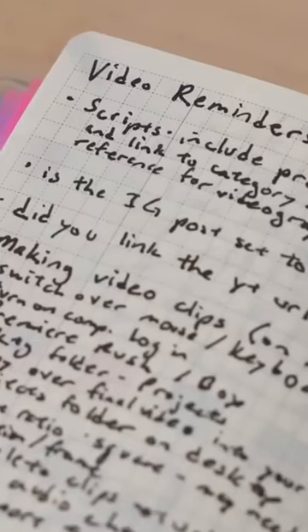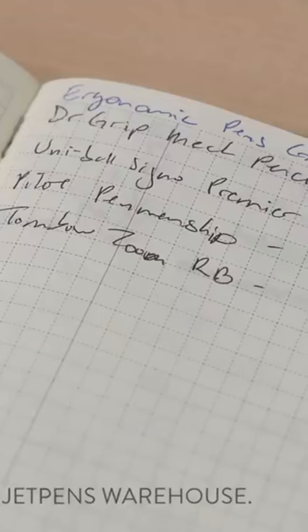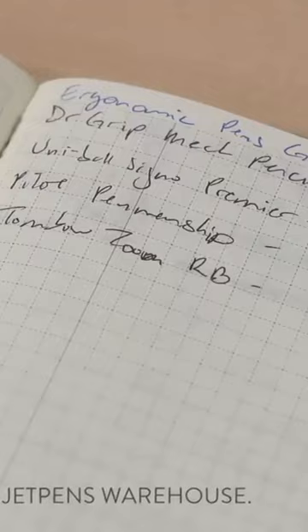The Weeks has plenty of graph paper that I use for miscellaneous notes. For example, if I need to look for something in the grid, I'll jot down the item's location in the Weeks instead of lugging my laptop around.